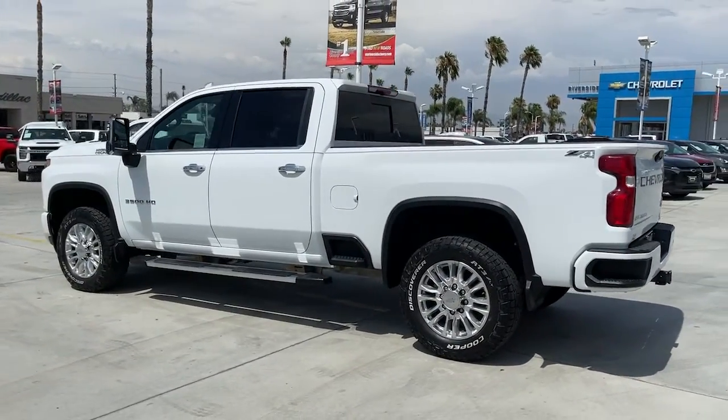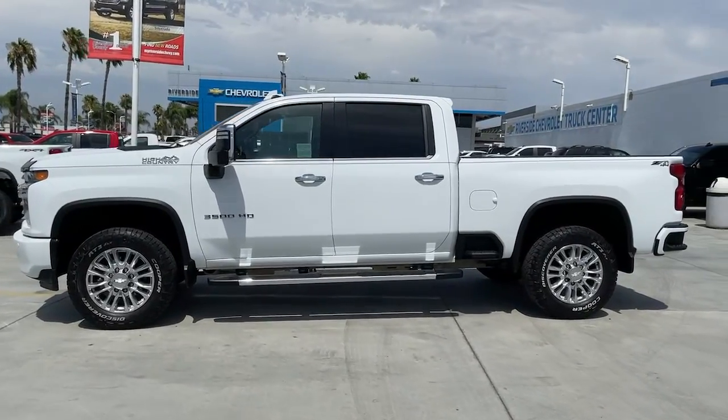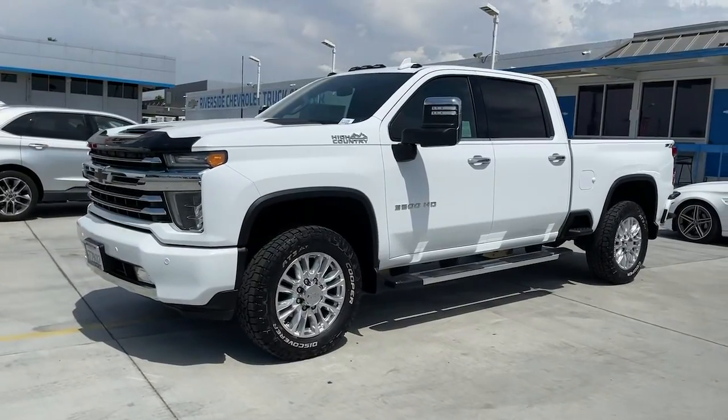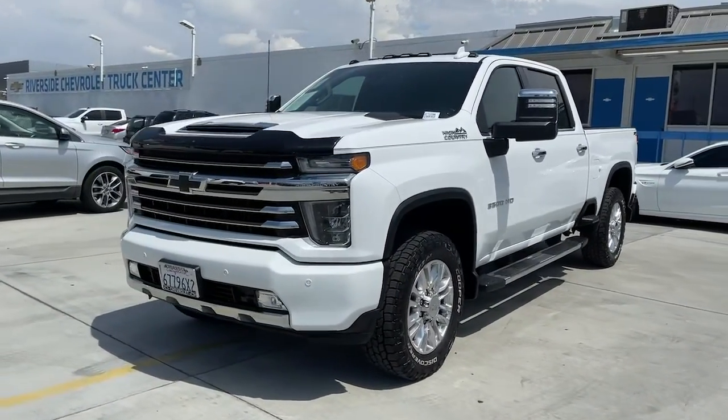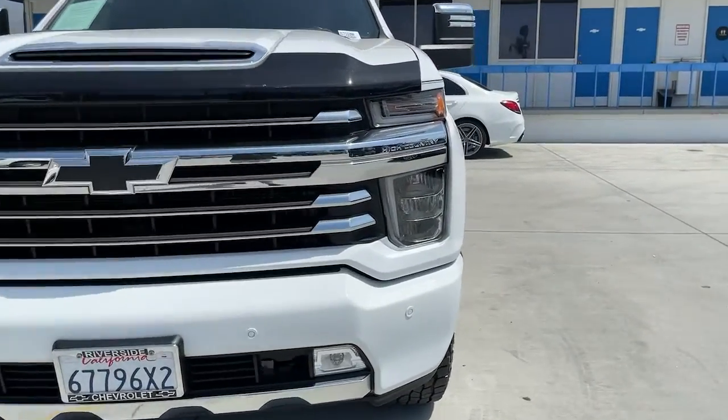These are just some of the great options this vehicle comes with: navigation system, steering wheel audio controls, electronic stability control, seat memory, running boards, trip computer, power windows, bucket seats, four-wheel disc brakes, and power door locks.